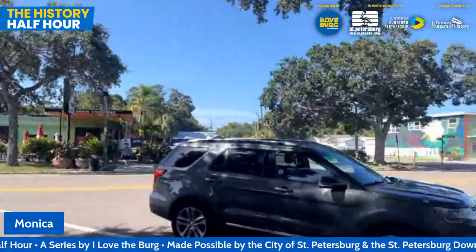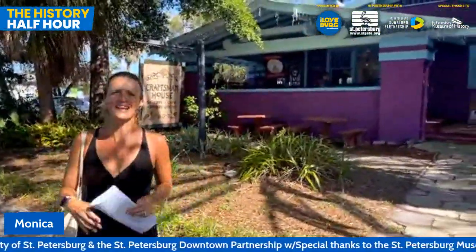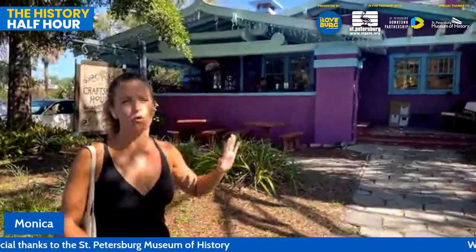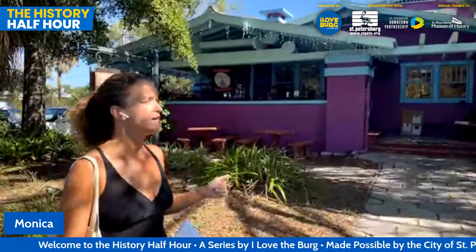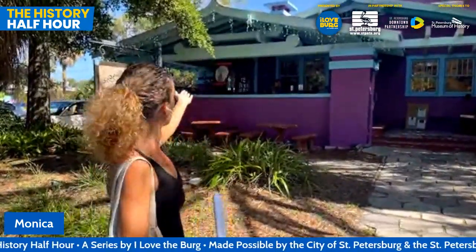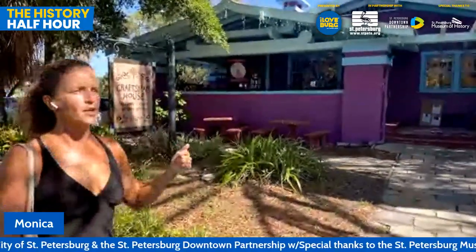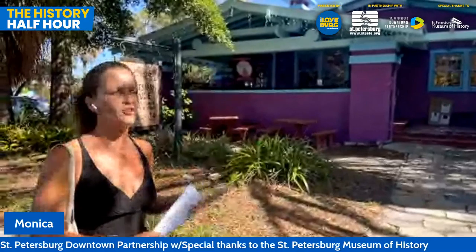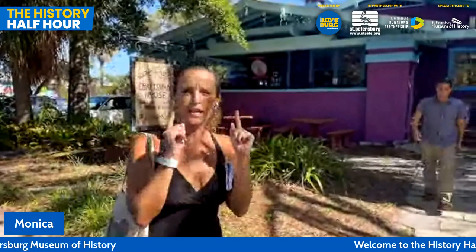I heard at one point they toyed with the idea of calling it Gasoline Alley because of all these corner gas stations — nobody liked that name but I think it's kind of cool. I'm standing now in front of the model home for the Kenwood neighborhood. When the neighborhood was originally laid out by Charles Hall — he called the area Hall Central — he built this home to display to potential residents. We're going to meet the owner Jeff Shore, who I'm going to transfer my AirPods to so you can hear him better.